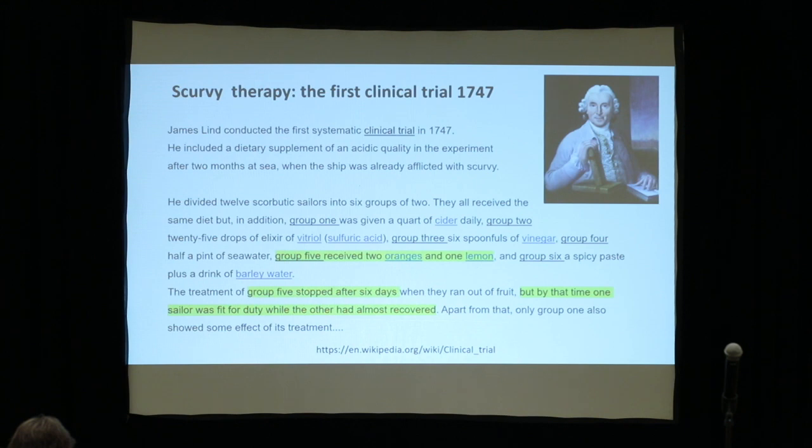He was already aware of the scurvy problem. He started to point out six different groups, putting two sailors in each group. He had an idea that food intake could be the changer to put people back on duty. In group five, sailors received two oranges and one lemon — and that was the life changer. But there was also a problem we still face today: they ran out of fruit. The supply issue is already mentioned here, and supply is something we also need for clinical trials.